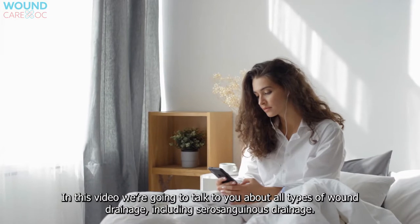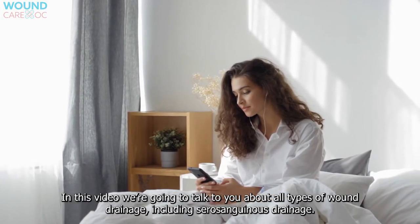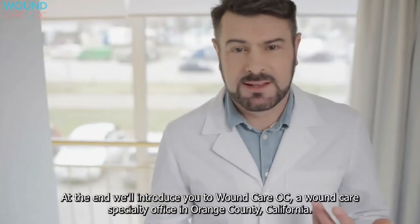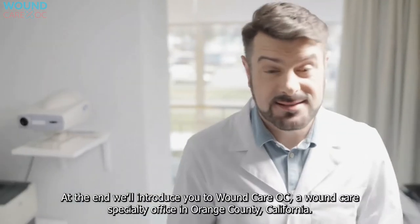In this video, we're going to talk to you about all types of wound drainage, including serosanguinous drainage. We'll let you know what each looks like and when to call a doctor if you see it. At the end, we'll introduce you to Wound Care OC, a wound care specialty office in Orange County, California.